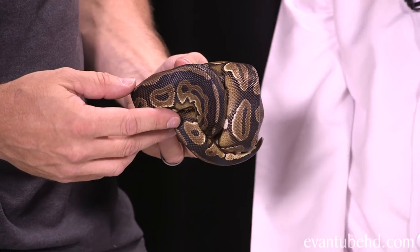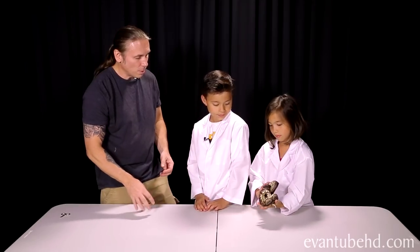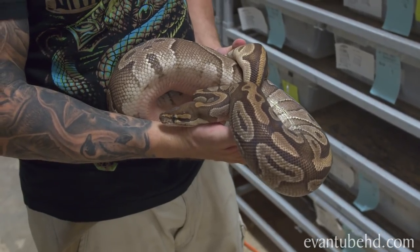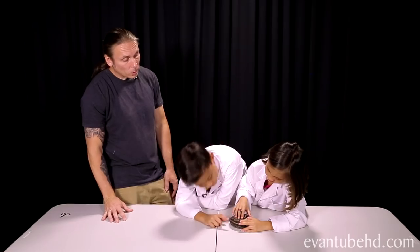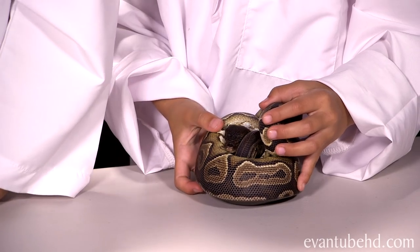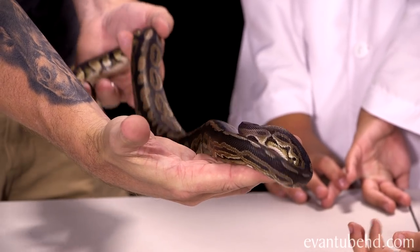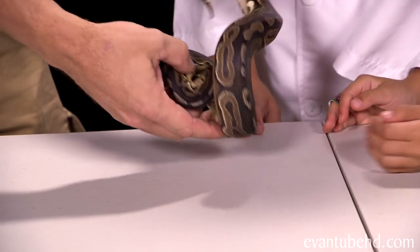How big do ball pythons get? Ball pythons only get about four or five feet long, but they get pretty big around. This one right now is probably about two to two and a half feet long and he's only a year old, so he's just a baby — he's going to get two to three times that size. We sometimes call them the pet rock of the snake world because they kind of just sit there an awful lot. So it really depends on what you want behaviorally — one that moves around a lot, or one that's just going to hang out.